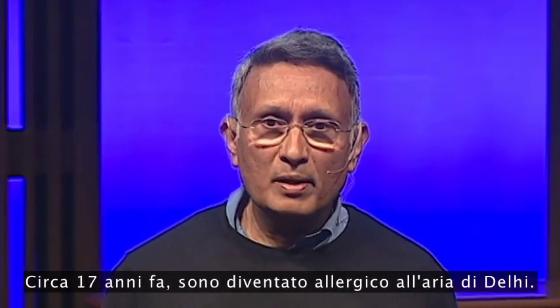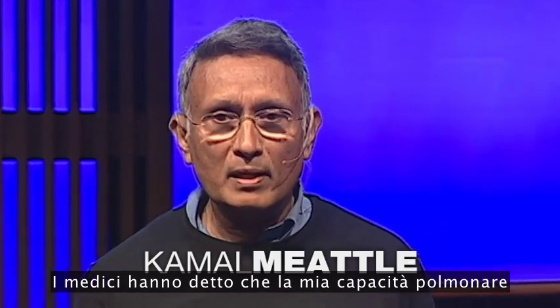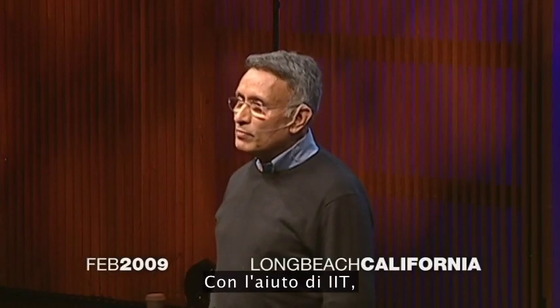Some 17 years ago, I became allergic to Delhi's air. My doctors told me that my lung capacity had gone down to 70%, and it was killing me. With the help of IIT,